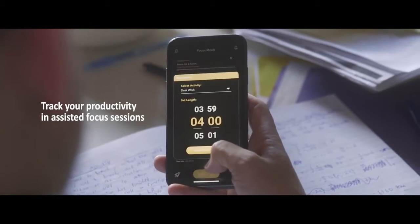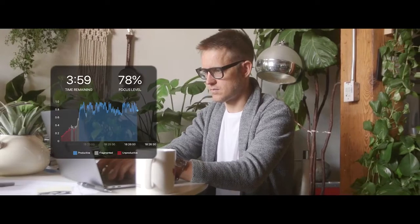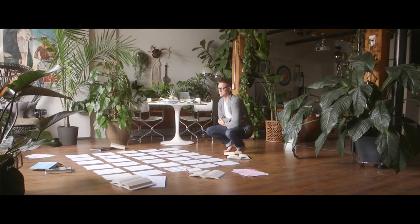From the Specs companion app, you can select which activities you'd like to focus on so that Specs can help you eliminate time-consuming distractions. Specs use patent-pending computer vision algorithms and pulse oximetry to track your activities throughout the day and help you identify bottlenecks in your focus.